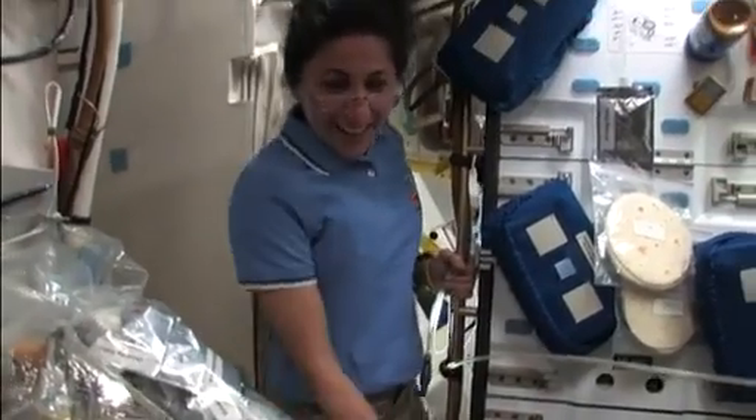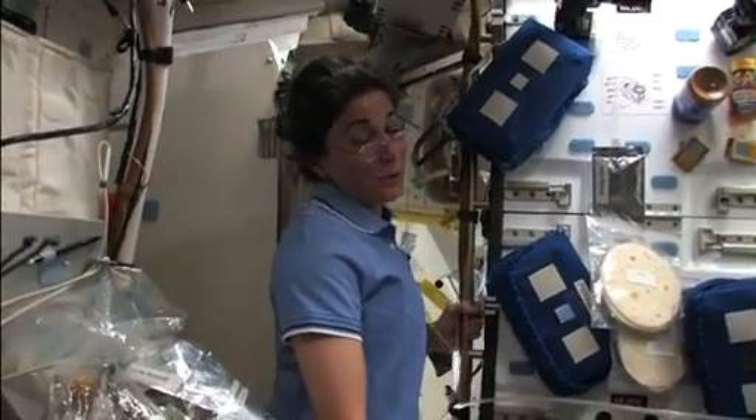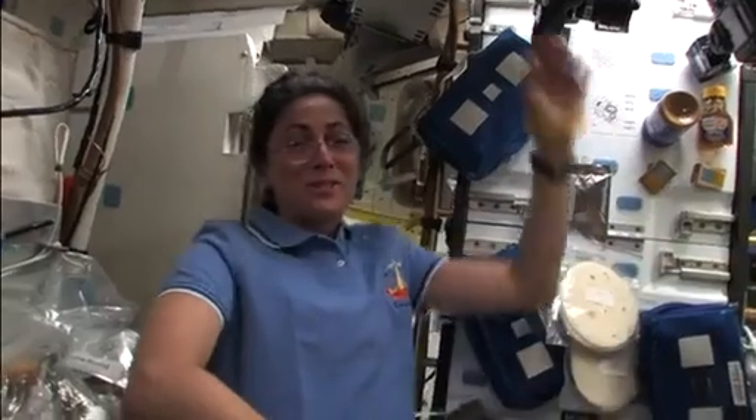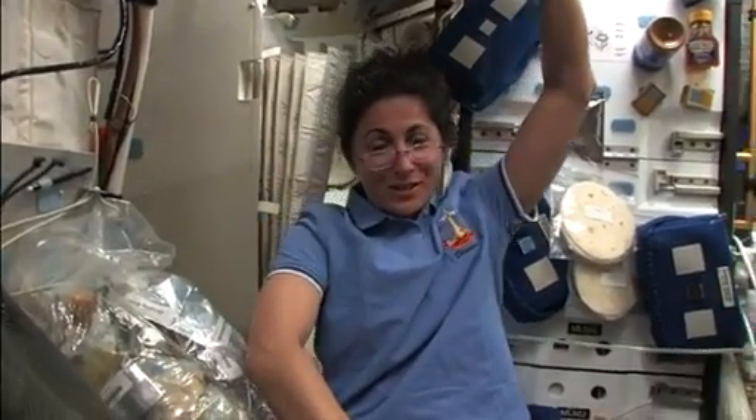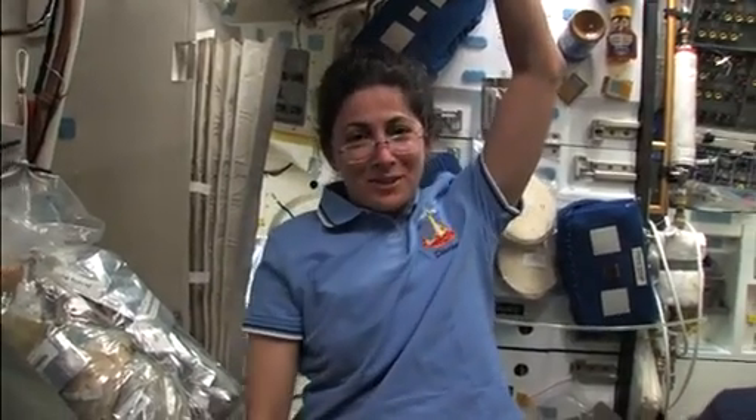And what are you doing today? Well, today Mike and I are going to remove the PMM, which is the big module that's currently in the payload bay of Discovery, over to the station. And that will complete the assembly of the ISS.